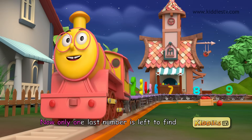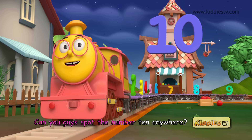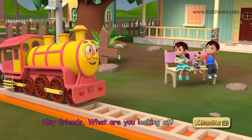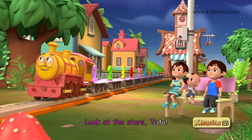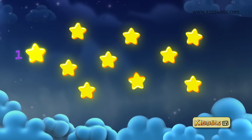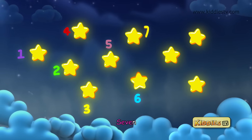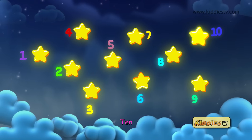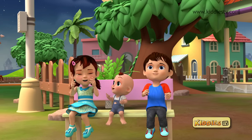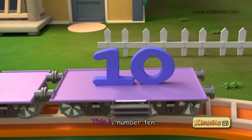Now only one last number is left to find and that is number ten. Can you guys spot the number ten anywhere? Hey friends, what are you looking at? Look at the stars Tutu, they are so beautiful. Let's count them — one, two, three, four, five, six, seven, eight, nine, ten. Ten stars! Remember, ten is like ten fingers and toes. This is number ten.